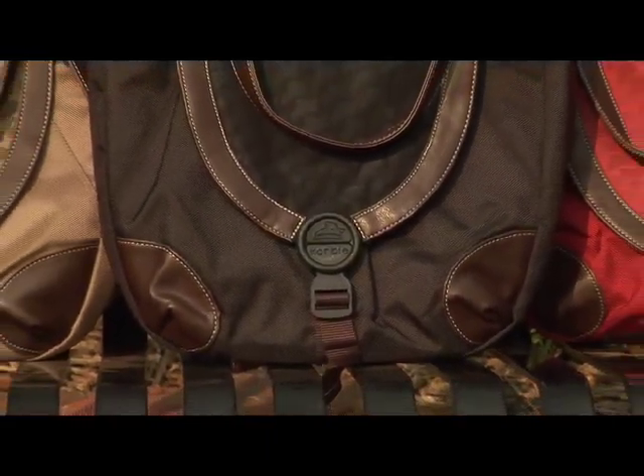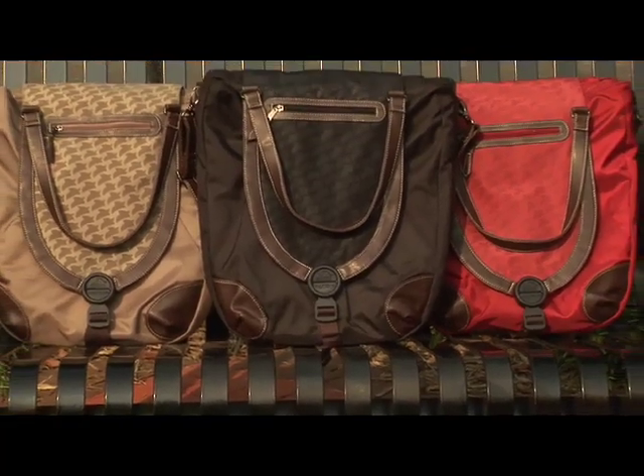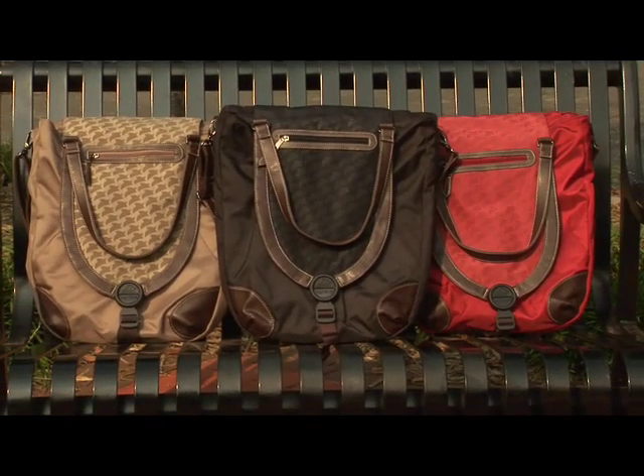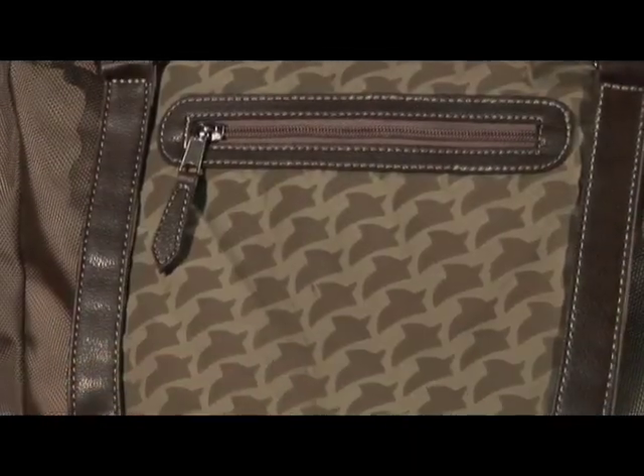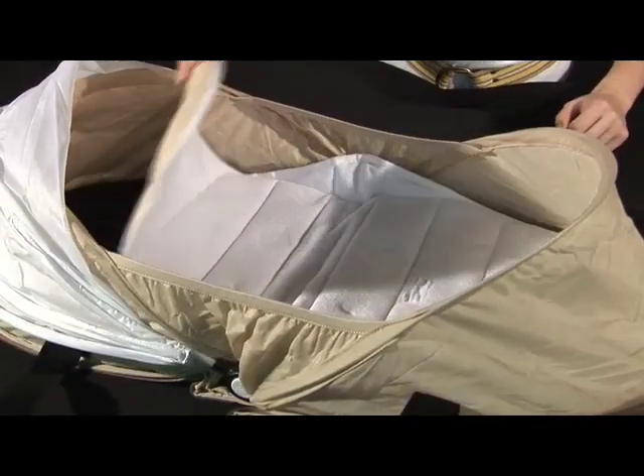With its exclusive designer touches and your choice of three stylish colors, you'll use your Corbi bag for years, even after you no longer need the bassinet. Besides looking great, Corbi is durable — it's stylish but easy to clean, and the bassinet changing pad is machine washable.